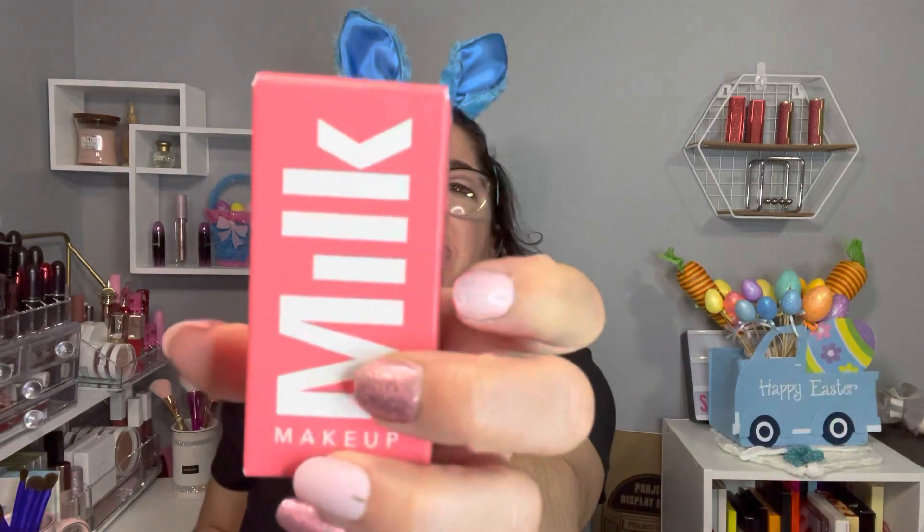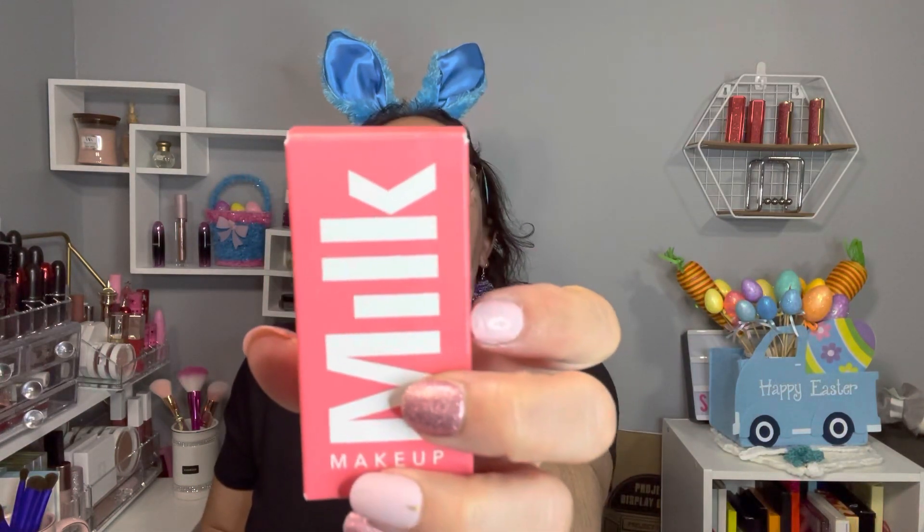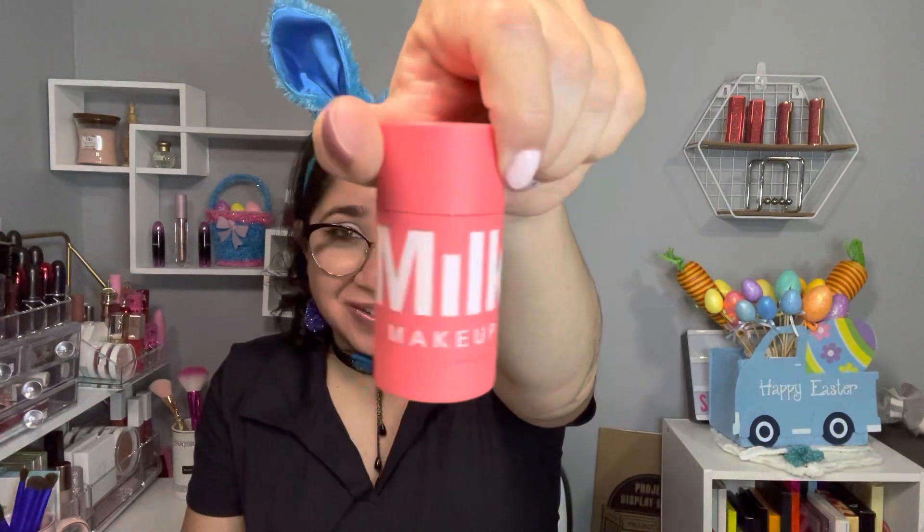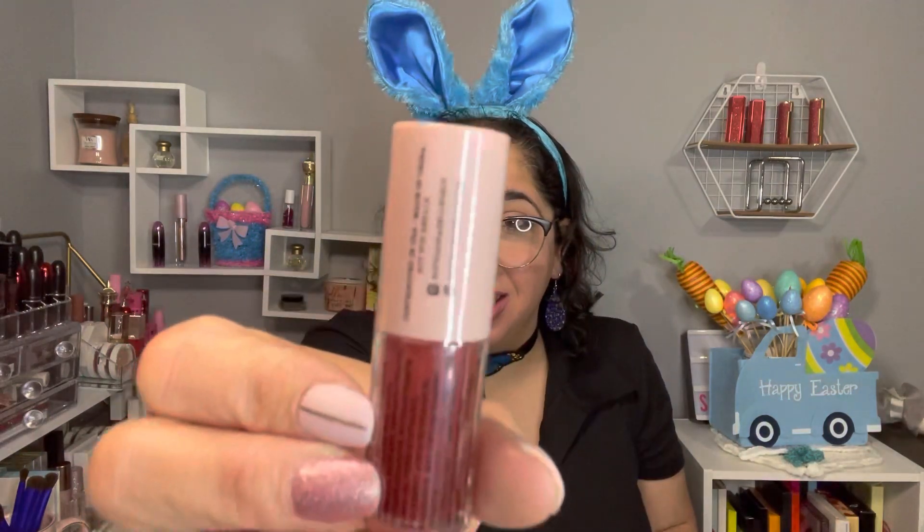The next item I have is from Milk Makeup — this one here is the Watermelon Brightening Face Mask. Let me show you how this looks. I'm not gonna open this, just show you the packaging — it's super cute. The lucky winner is gonna have this.